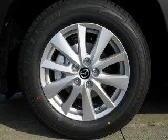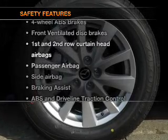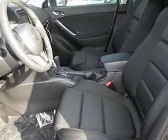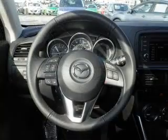Also included: a CD player, satellite radio, and power mirrors. For your peace of mind, the following safety equipment is included: front ventilated disc brakes, curtain head airbags, passenger airbag, side airbag, traction control, stability control, and daytime running lights.